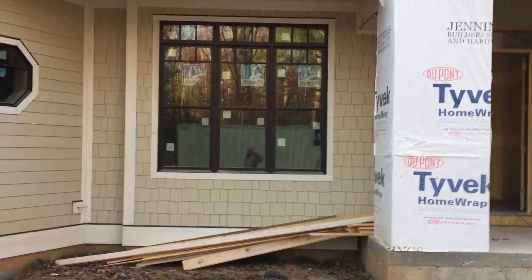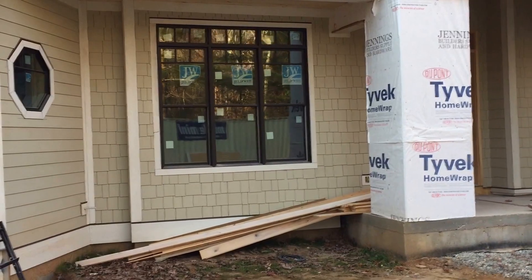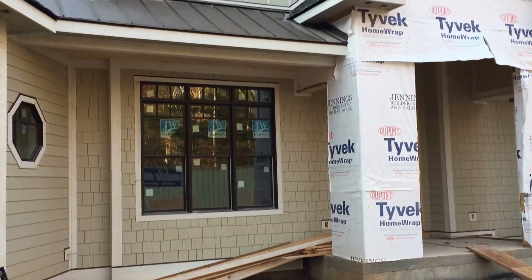And also the office windows — you can see we put the transom windows on top to give it that extra height, because the office ceiling is around ten, eleven feet.